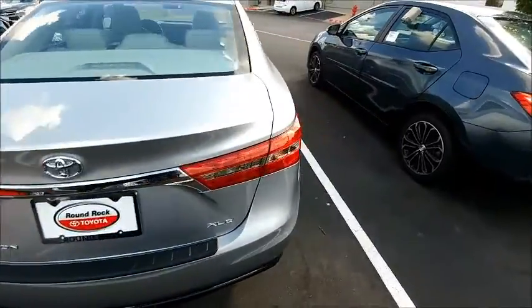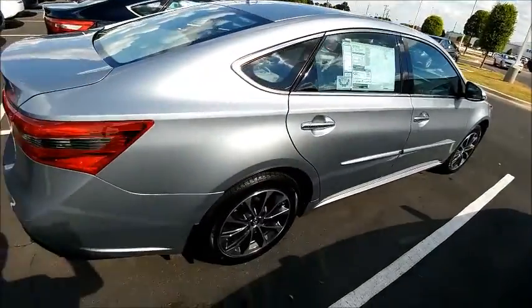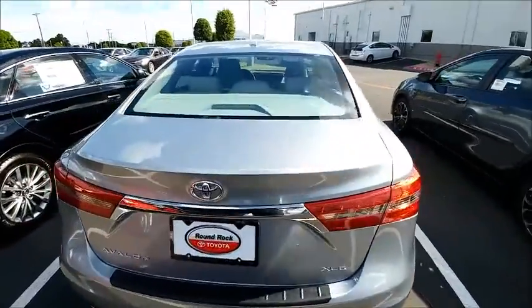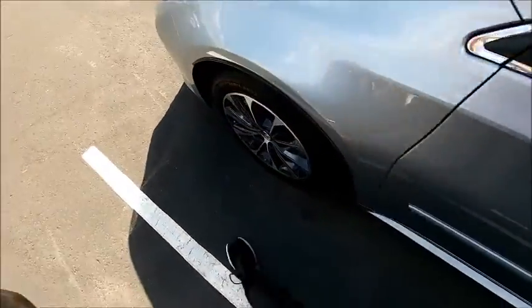So let me know when you're available to stop by — I'd like to go over the Avalon with you in depth, make sure we find the perfect vehicle for you, and of course get you the best deal and the best service. My number is 512-904-6746. Let me know when you're available to stop by.